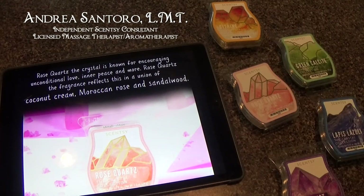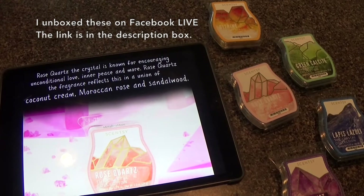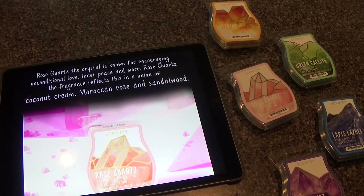Hey friends, how are you doing? I have officially warmed through all of the crystal collection from Scentsy that was released about a week and a half ago. I received it on Wednesday, today's Saturday — four days later — and I have experimented and warmed with all five of them. I'm going to go through these very quickly from least favorite to most favorite. I don't hate any of them.